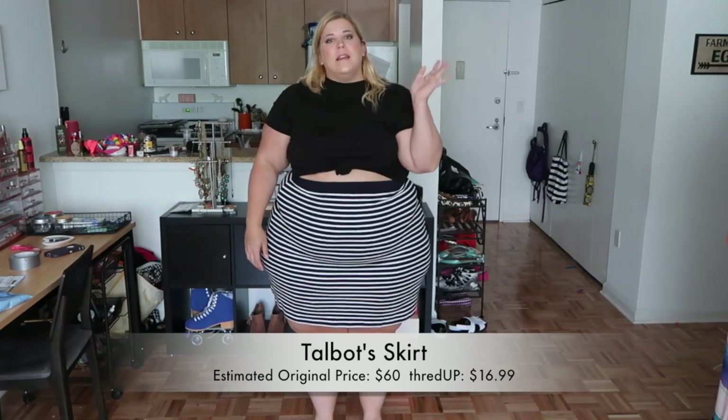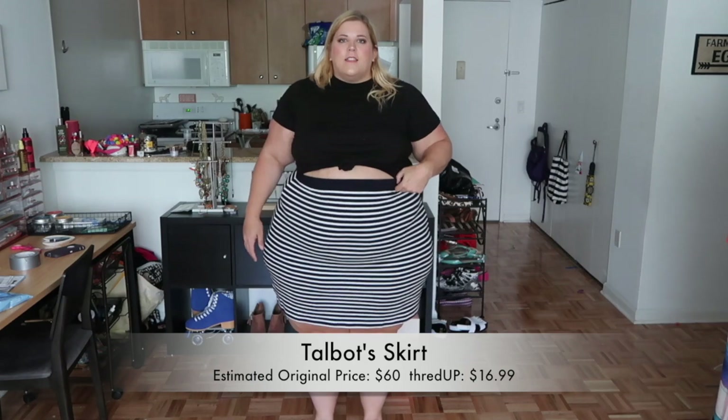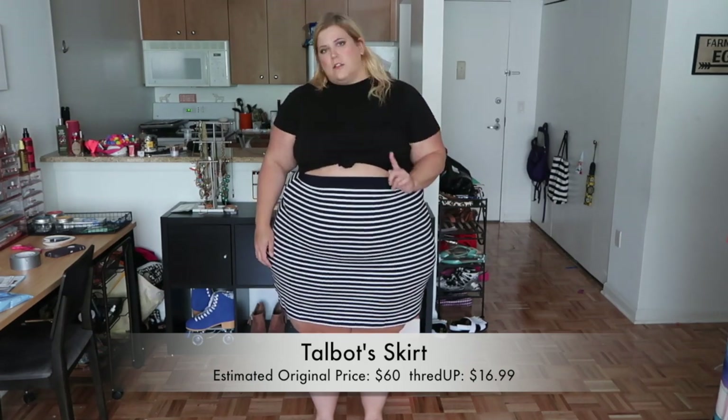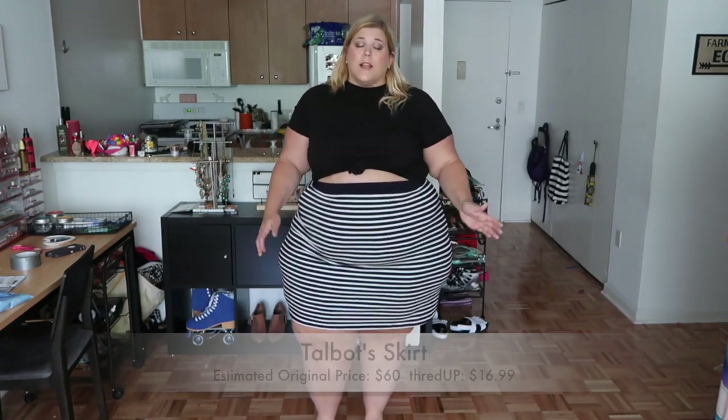This skirt would retail around $60 — I actually think it might be a little higher because I know how much Talbots stuff costs — and I got this for $16.99. It is exactly what I thought it would be: comfortable, soft, and a really great shape for my body. It's an awesome staple and I didn't spend a lot of money on it.